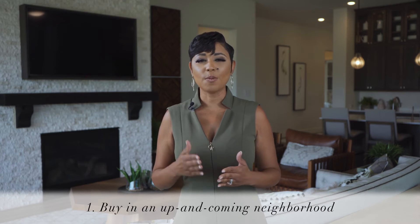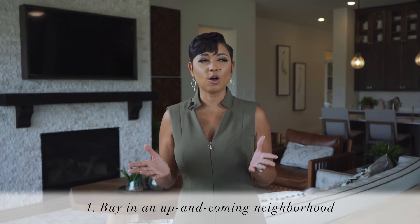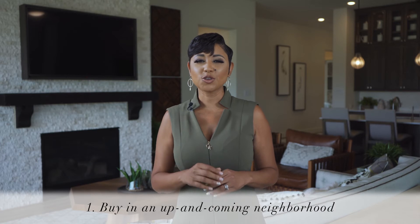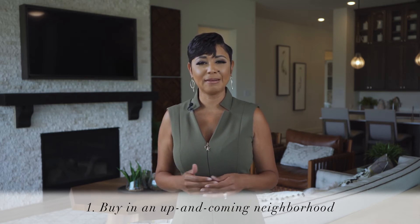Number one: buy a home in an up-and-coming neighborhood. When the area around your home is improving, your home's value will most likely increase too. If you're interested in knowing which Texas communities are in growth mode at the moment, give me a call.